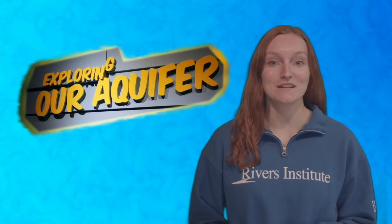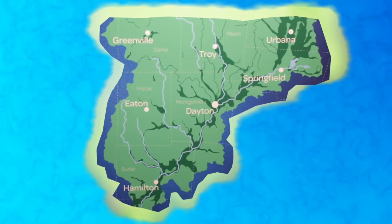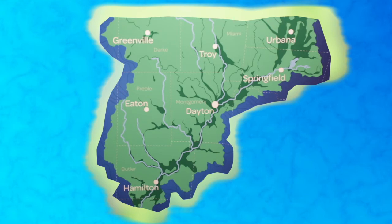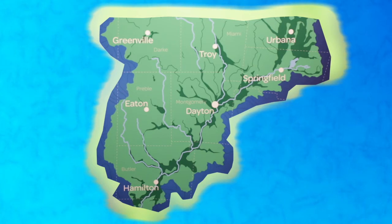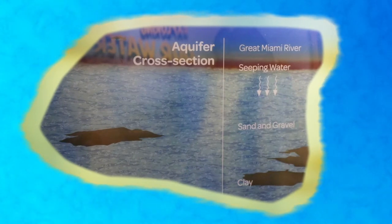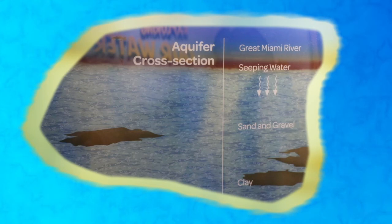Welcome back to the Rivermobile. I hope you are ready to learn more about our Buried Valley Aquifer and water system. Here we can see the city of Dayton and the Great Miami River that flows through it. This huge area beneath it is our aquifer. In our region, the rivers and aquifers are often connected. Remember that an aquifer is an underground layer of soil, sand, and gravel that is saturated with water. We can think of our aquifer like a sponge because it is porous and holds water. The sand and gravel in our aquifer allows water to seep through and fill, or recharge, our aquifer every time it rains.